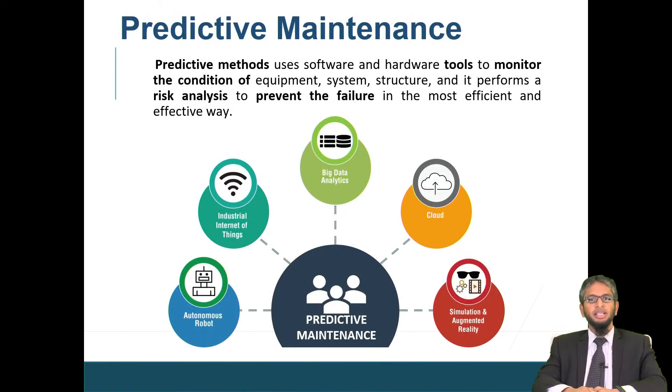One of the key components that we can achieve by adopting IR 4.0 technologies is predictive maintenance. Predictive maintenance is a type of maintenance which uses a combination of software and hardware to monitor the condition of a system or structure by providing risk analysis to prevent failure in the most efficient and effective way. We need key technologies from IR 4.0 such as big data analytics, industrial IoT, cloud computing, simulation and autonomous robots to achieve predictive maintenance.